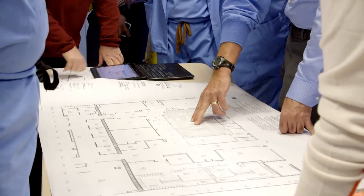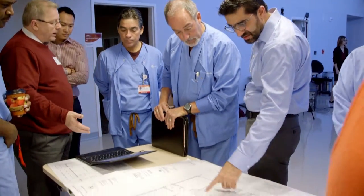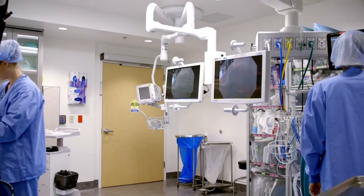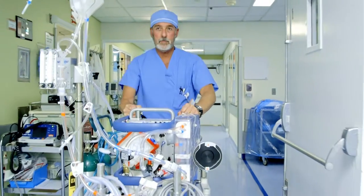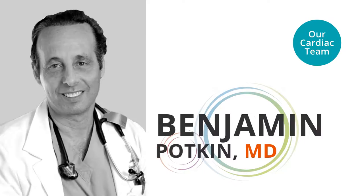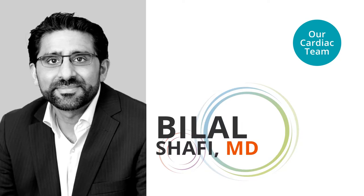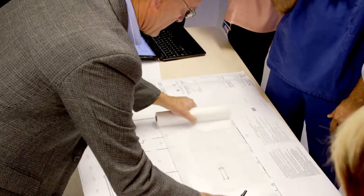This is actually probably the single most important investment any hospital can make for a community, because it really expands the number of approaches and less invasive procedures we're able to offer our patients. For the last 75 years, Dominican has strived to be the most innovative organization to allow patients to get more efficient health care right here in Santa Cruz County. We have excellent physicians already doing extensive procedures, and this new investment allows us to expand our services and build on the excellent work our physicians are already providing.